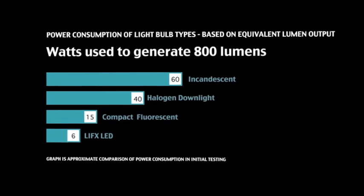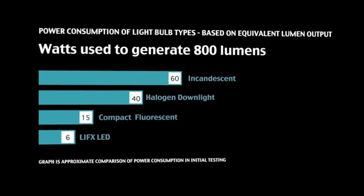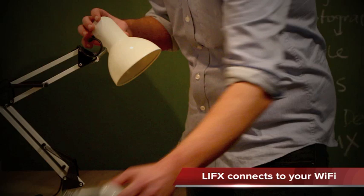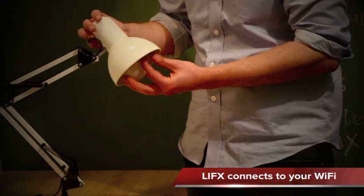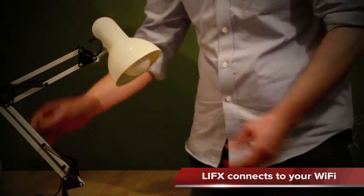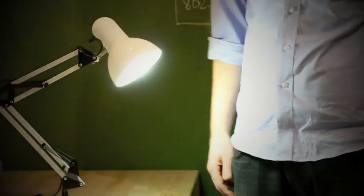And LIFX saves you money — it uses about a tenth of the power of regular bulbs. LIFX smart bulbs are super easy to install. All you need to do is remove your existing light bulb, screw in the LIFX smart bulb, download our free app from the App Store or Google Play, and you're good to go. Not to mention they last up to 25 years.